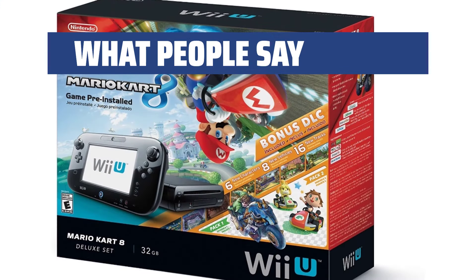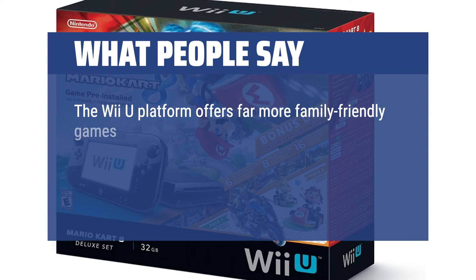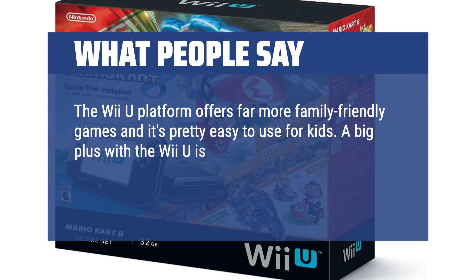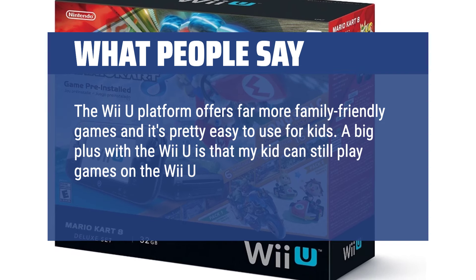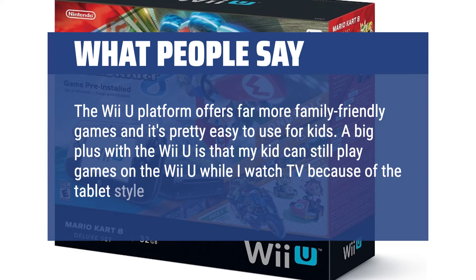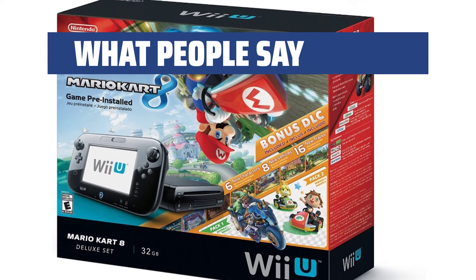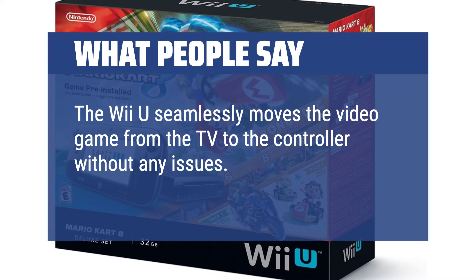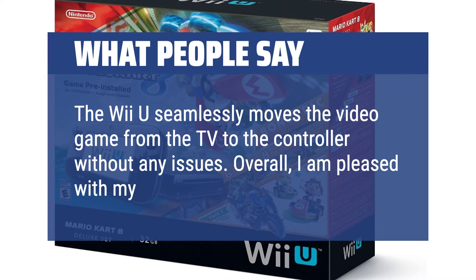What people say: The Wii U platform offers far more family-friendly games and it's pretty easy to use for kids. A big plus is that my kid can still play games on the Wii U while I watch TV because of the tablet-style controller. The Wii U seamlessly moves the video game from the TV to the controller without any issues. Overall, I am pleased with my purchase.